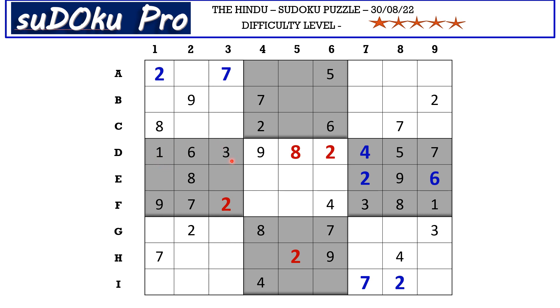Now in this block there are only two empty cells and the missing numbers are four and five — let's mark it with matching pair four-five. Now in E row there are only three empty cells and the missing numbers are one, three, and seven. Seven is blocking from column four and column six, so seven goes here in E5. These two cells take matching pair one-three. In F row the missing numbers are five and six — let's mark it with matching pair five-six.